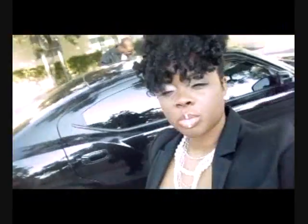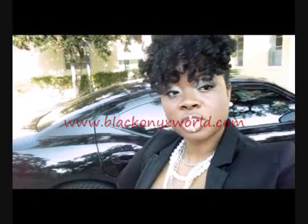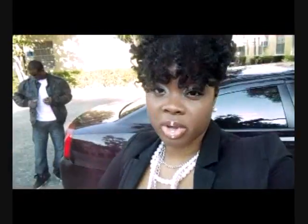Hey YouTube, what's up? It's Black Onyx. Today is someday at the end of October. I just wanted to come in and let y'all know that we are doing a photo shoot, and I'm going to be doing random video throughout the photo shoot.